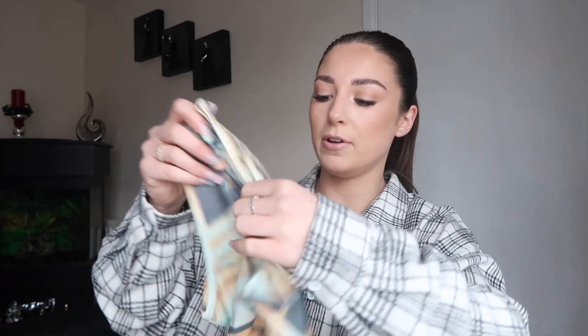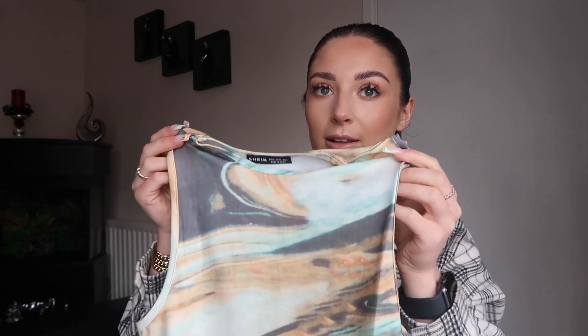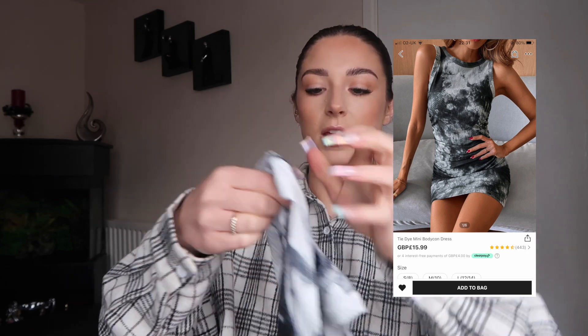Let's do dresses - I only picked up two. First I got this marble-effect simple bodycon midi dress. It's kind of like scuba material, which I'm not the biggest fan of, but I thought with a denim jacket this would be really nice, or on holiday with sandals. I picked this up in a size small and it was £7.70.